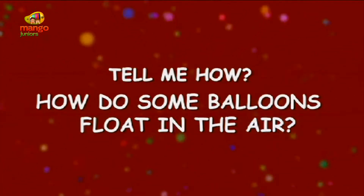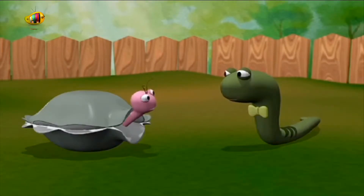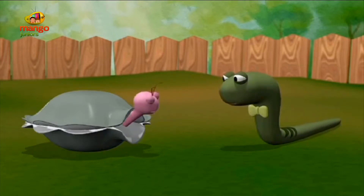How do some balloons float in the air? Snake, let's enter that competition. How many balloons can you fill with air in one minute? It sounds like fun.